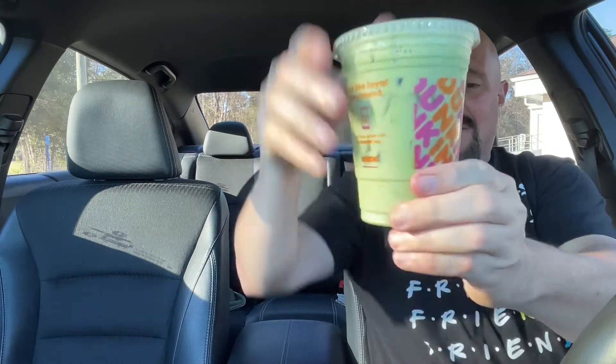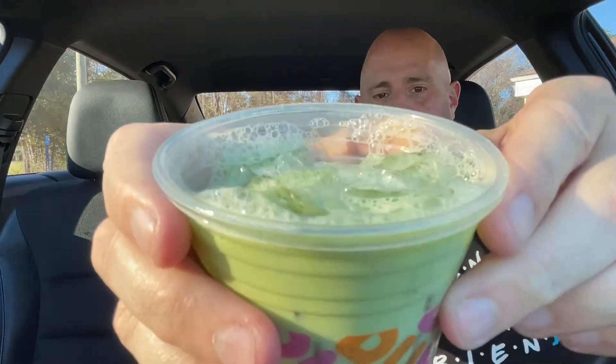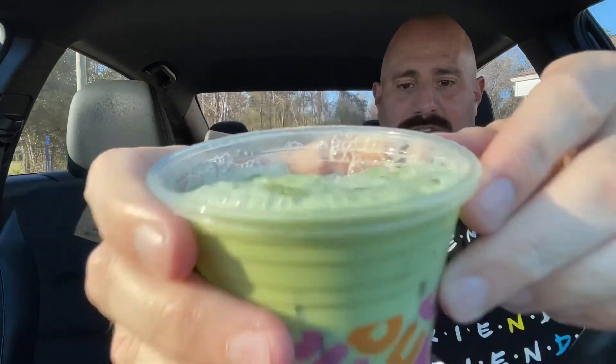All right guys, here it is — the blueberry iced matcha latte from Dunkin'. I have never in my life had matcha anything, but I can tell you even through this cup, just seeping out of the top, this blueberry is like really, really fragrant. Just in time for St. Patrick's Day, you have that green color. I can't really get you a good look inside the cup, but just in time for St. Patrick's Day you got that green drink.